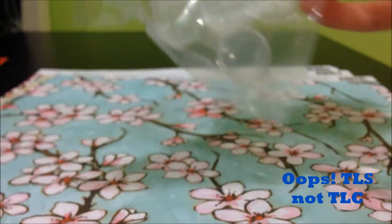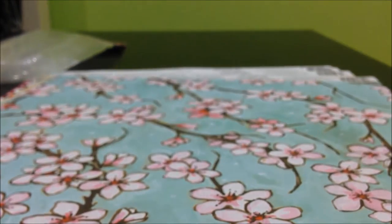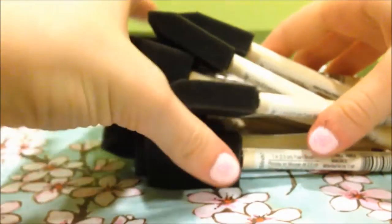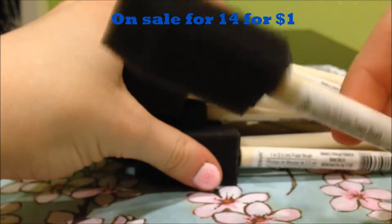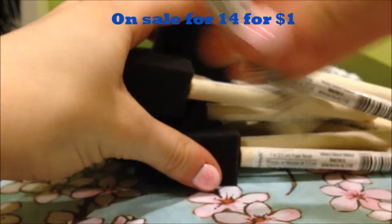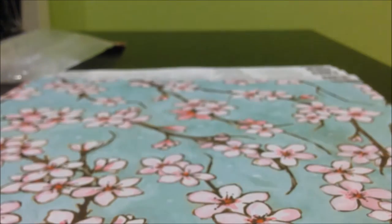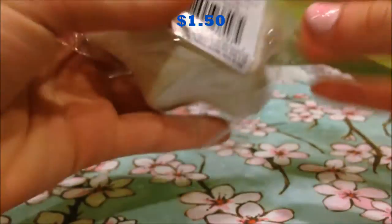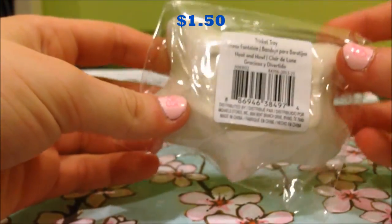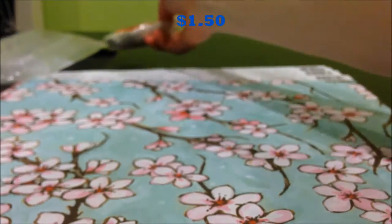This was two bucks. Next I just got fourteen of these one inch foam brushes because it was fourteen for a buck, so I got tons of those. I got this little fox fish dish in the dollar section — I think it was a dollar or a dollar fifty.